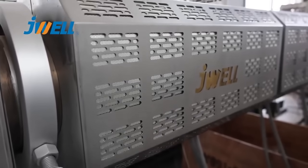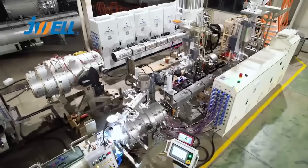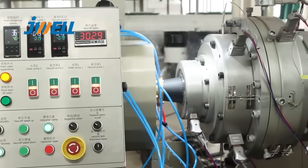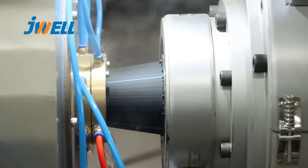The barrel is made of high-grade nitride steel, nitrided and designed with a trapezoidal groove by power feed technology. The temperature of the sleeve can be adjusted to ensure the stability of the output during the process of high-speed extrusion.